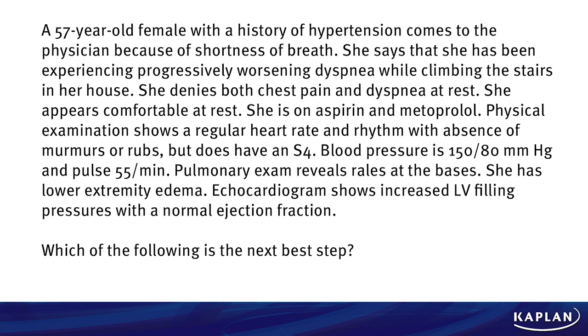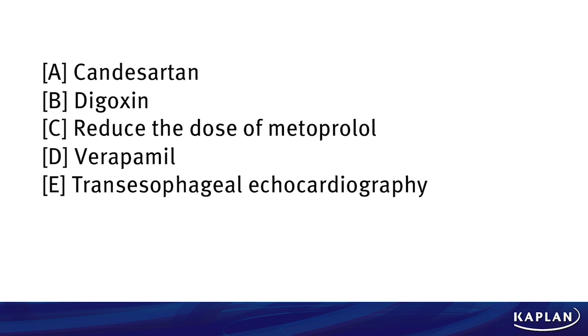Which of the following is the next best step? Do we treat this patient with Candesartan? Digoxin? Reduce the dose of her metoprolol? Give her verapamil? Or follow up with another study, the transesophageal echocardiogram?